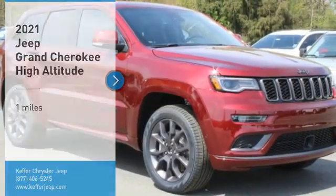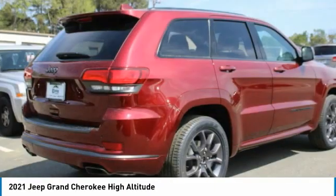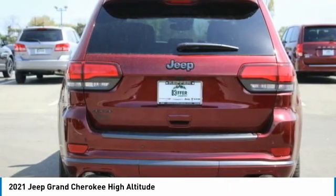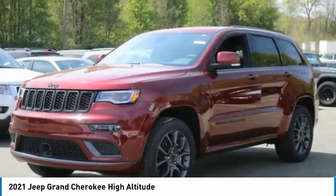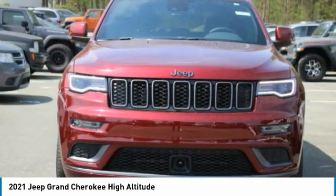Looking for the right vehicle? Check out the 2021 Grand Cherokee. The Jeep Grand Cherokee offers superior off-road capability comparable to that of the upscale Land Rover LR3. This makes the Grand Cherokee a fine choice for families who venture off-road or vacation in the mountains or other remote areas.